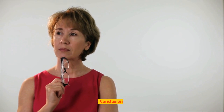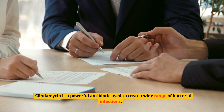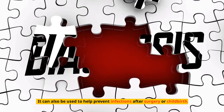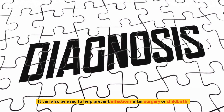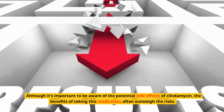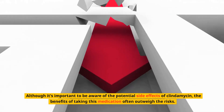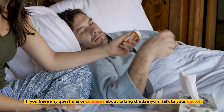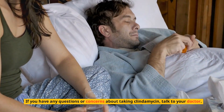Conclusion: clindamycin is a powerful antibiotic used to treat a wide range of bacterial infections. It can also be used to help prevent infections after surgery or childbirth. Although it's important to be aware of the potential side effects of clindamycin, the benefits of taking this medication often outweigh the risks. If you have any questions or concerns about taking clindamycin, talk to your doctor — they can help you decide if clindamycin is right for you.